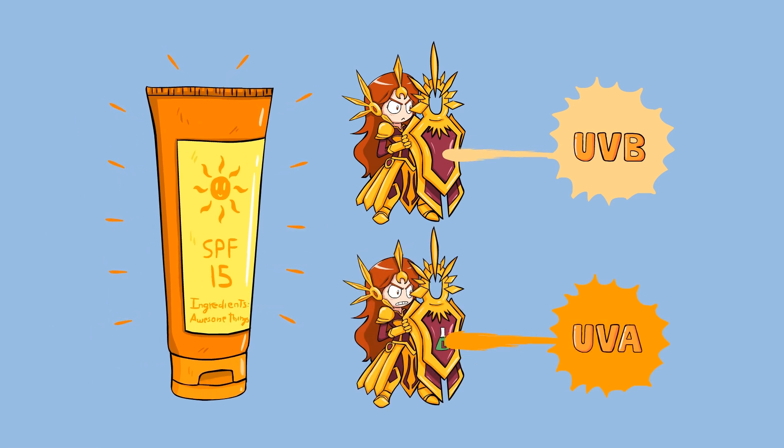Hopefully now you know a little bit more about the sun, cancers, and how to protect yourself just a little bit better. And as always, thanks for watching and have a super-duper delicious day.